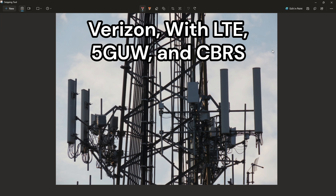A typical Verizon site has two LTE antennas on the right side of the tower. These tend to broadcast band 2, band 5, band 13, and band 66.